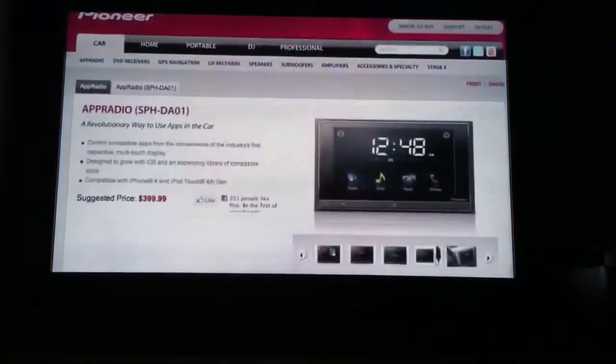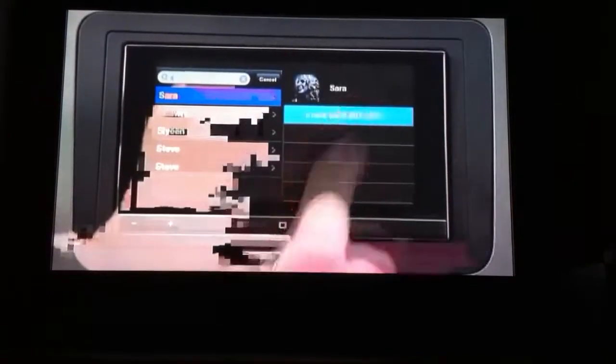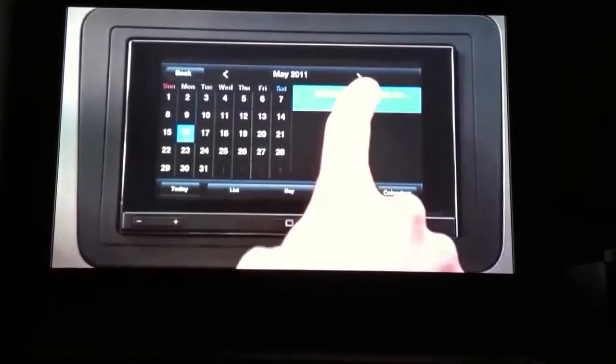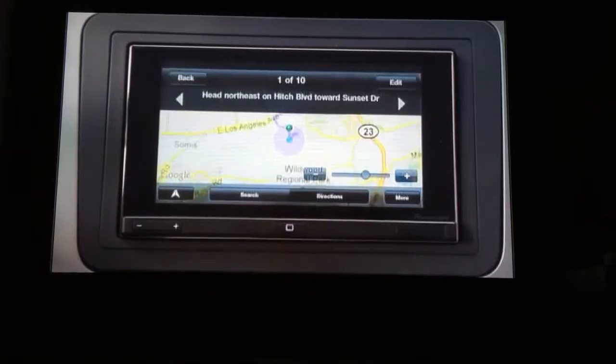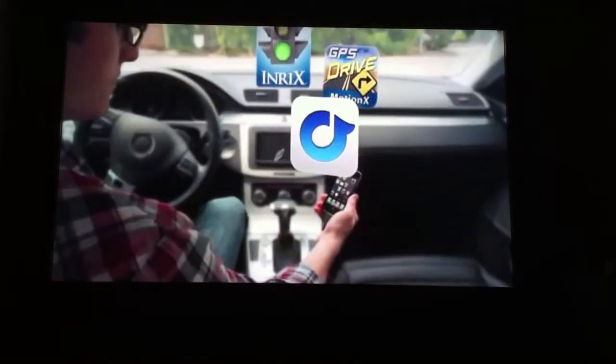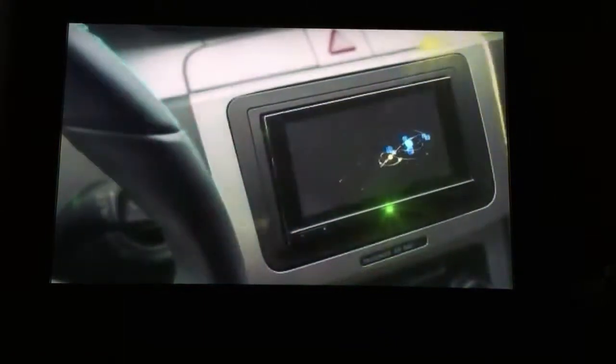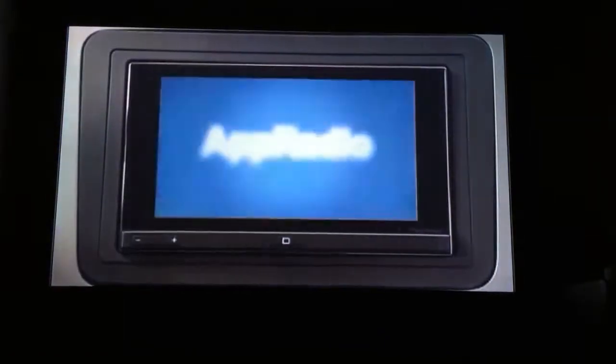Let's move on from app updates to some hot new accessories coming soon. Pioneer has recently announced the App Radio — an iPhone in-car unit designed to work specifically with apps and display them on a 6.1-inch capacitive touchscreen display. You'll be able to connect your device to the unit using the 30-pin dock connector. However, in order for the apps to actually work properly, they will have to be redesigned to work specifically with the unit.